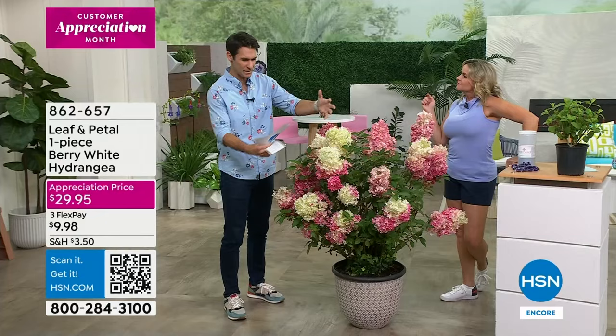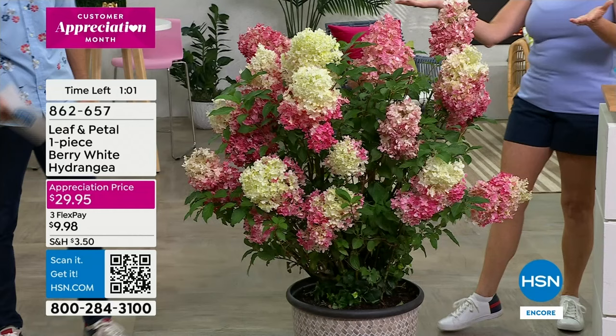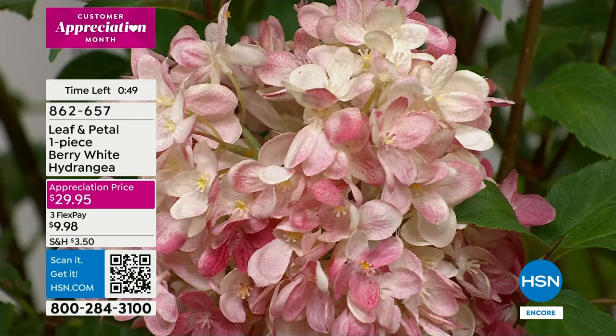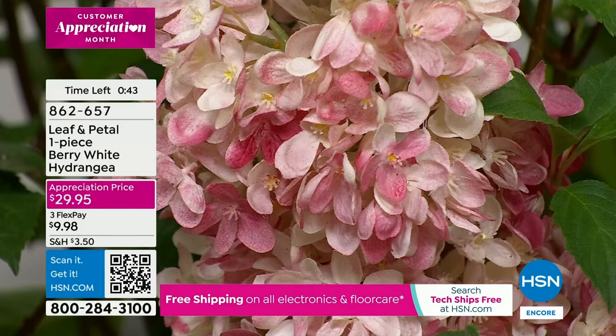Instead of picking something up that you don't know the history of — maybe it looks beautiful one day and you get it home and it was already deteriorating and dying. That is much more likely than you believe. Then you think, 'Oh my gosh, I have a brown thumb.' You have to get good stock, and that's where we put in that work. We have a map that shows when we will be sending this out to you.